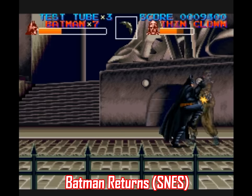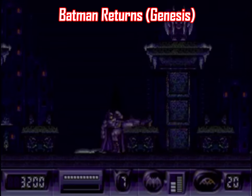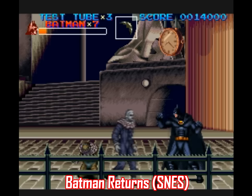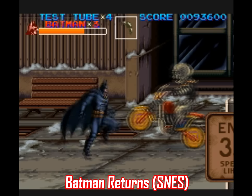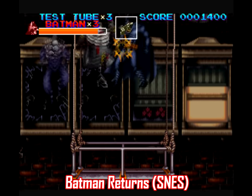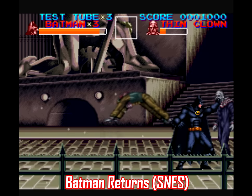Batman Returns is another one where you're better off with the SNES. The Genesis game looks, sounds, and plays like a generic movie cash-in — it's an action platformer where the graphics are dark and bleary, the music is utterly generic, and the gameplay is as boring as it gets. The Super Nintendo game is a fast-paced beat-em-up with huge detailed sprites, awesome sound design, and some variety in gameplay with driving stages. Even if you're not keen on beat-em-ups, this one is fantastic for the amount of destruction you can cause. The Genesis game is a stay-away; if you want to play as Batman and kick some ass, go with the SNES game.